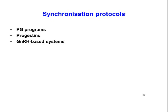The first protocol we're going to talk about are prostaglandin-based protocols. Then we're going to talk about progestin-based protocols or GnRH-based systems. So let's talk first of all about prostaglandin-based protocols.